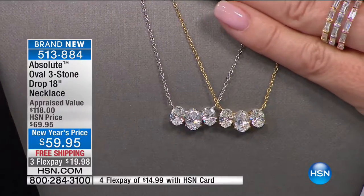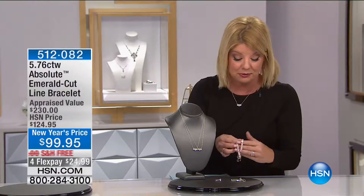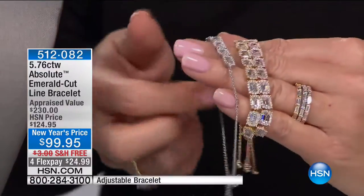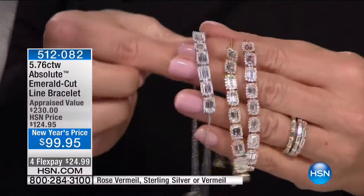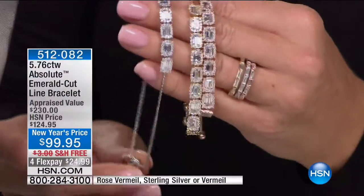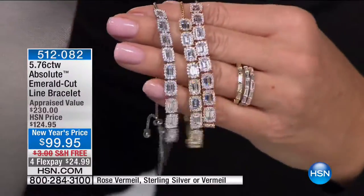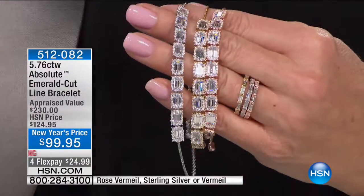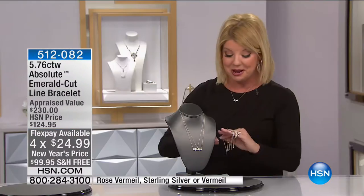Item number 513-814 is your item number. Now, the bracelet. The frame-in-frame square baguette princess cut look is all adjustable, and I have all three versions in color — sterling silver, gold vermeil, and rose vermeil. It looks like I have fewer than 100 in each of these bracelets. One size fits just about everybody because you can adjust it to whatever's most comfortable for you. These appraised at $230, and we're offering them today at a special New Year's price — our best value ever to date.